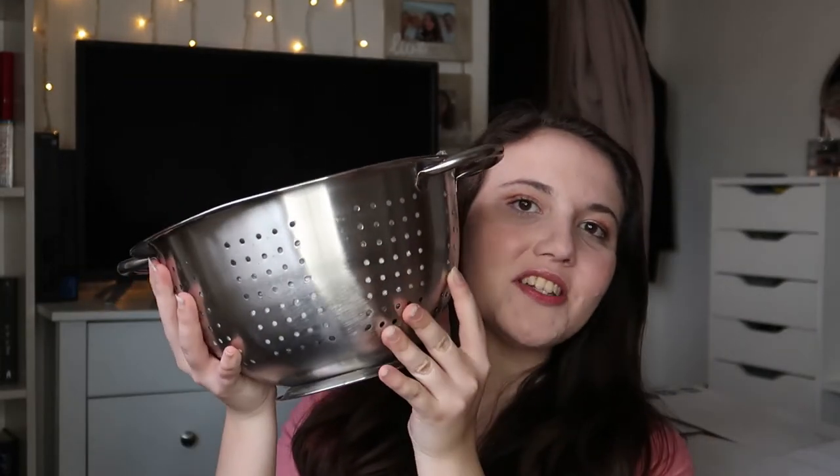Also from Asda, I picked up these pasta bowls. These were £1.50 when I bought them and I believe they've gone up to £2.50, so try to get your hands on these while they're cheap — this was the cheapest I've seen a bowl of this size. Something I'm currently storing the pasta bowls in is this colander, also from Asda. This was £4 — I bought it thinking it was on sale for £2, but it came up as £4 at the till. Still not a bad price for a colander.